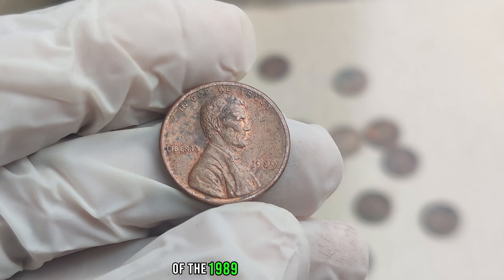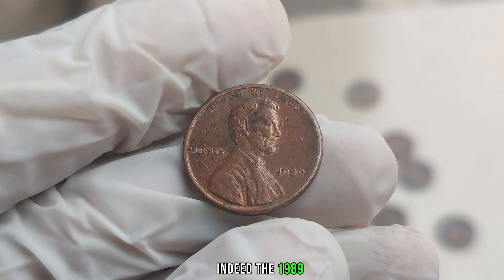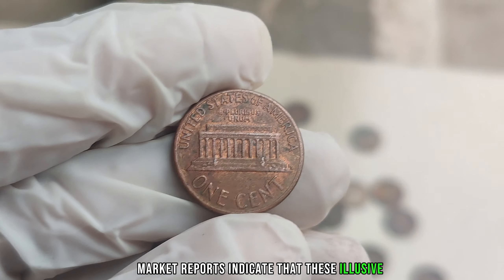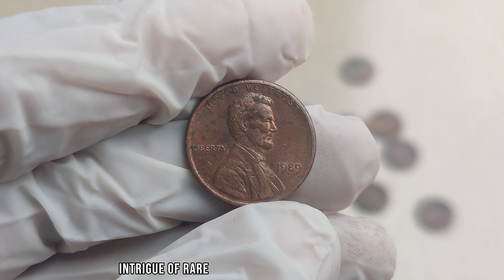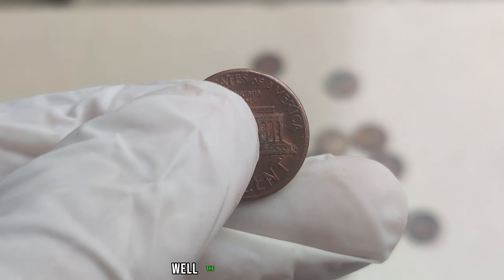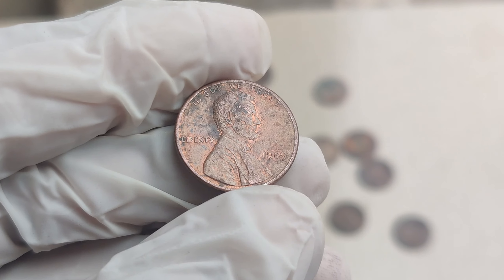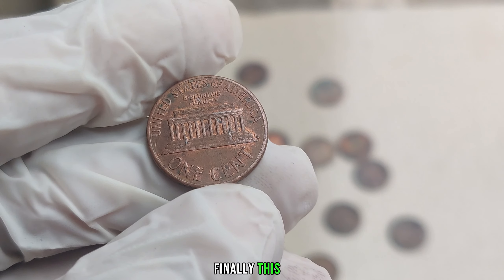To shed more light on the incredible value of the 1989 No Mint Mark penny, a seasoned numismatist shares: the 1989 No Mint Mark Lincoln penny is a rarity like no other. Due to its scarcity and historical significance, its value has soared to unprecedented heights, with some specimens fetching millions of dollars at auction. To identify one, look for a 1989 Lincoln penny with no mint mark, scrutinize its condition — is it free from wear and tear, does it possess unmistakable luster? Finally, this coin's value in market is $1 million.